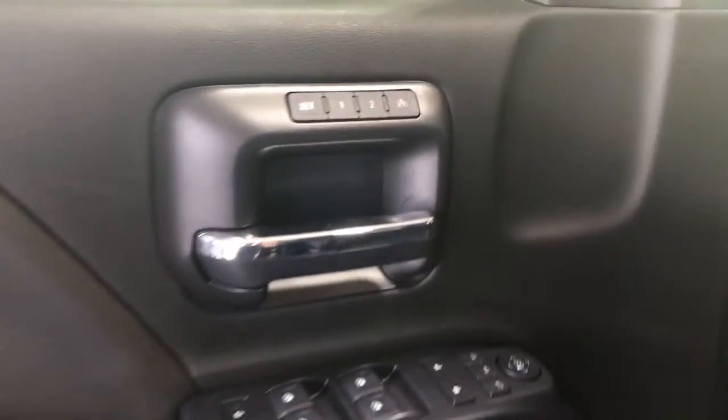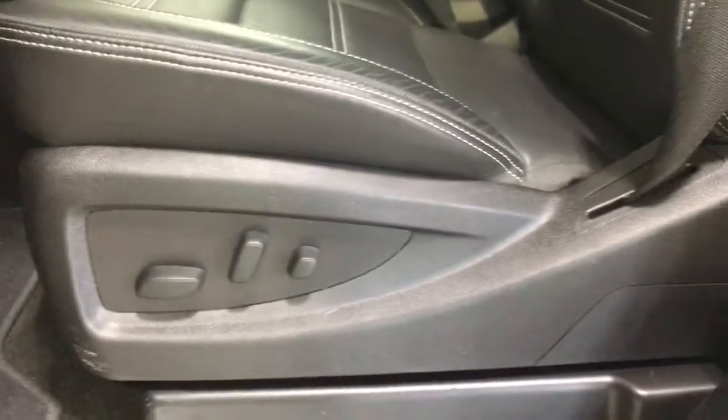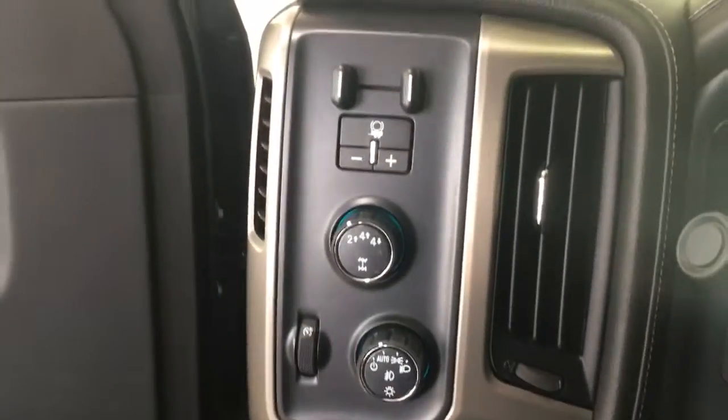Memory driver's seat, power windows, power locks, power mirrors, rear child lockout, Bose premium audio, full power driver's seat, trailer brake controller, 4-wheel drive control, interior lighting and fog lamps.